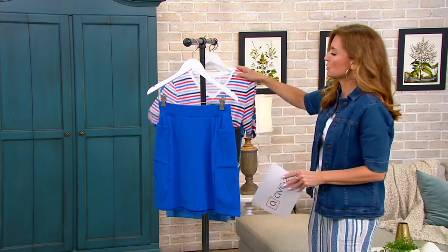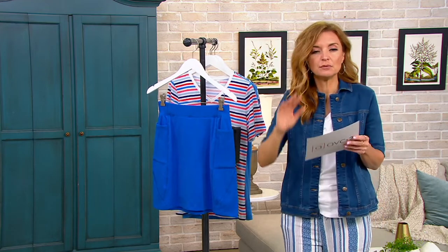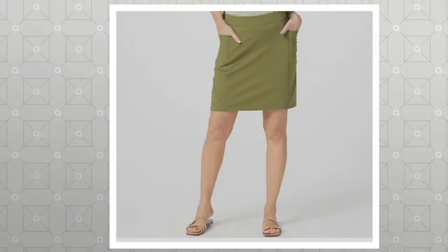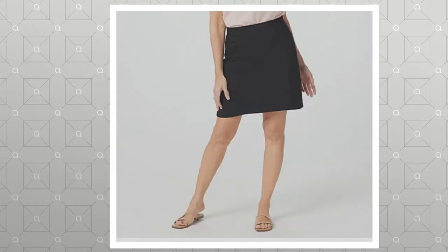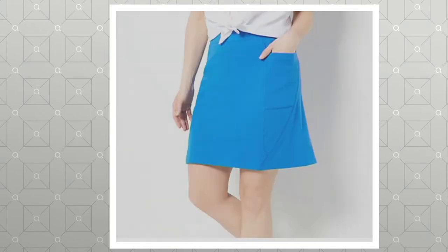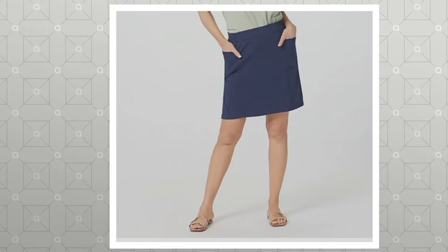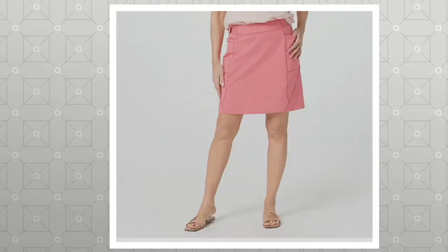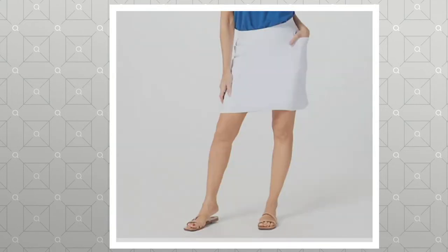I'm going to move this so it doesn't wash out the color — there's the Classic Blue. On QVC.com you're going to see the Jungle Olive. We also have Black, Classic Blue, Navy — there's your discount at 30.92 — and that price just means we have more of the Navy.